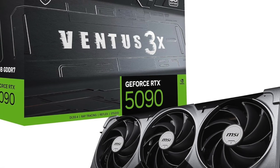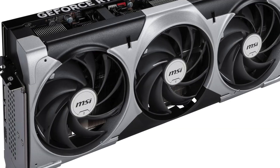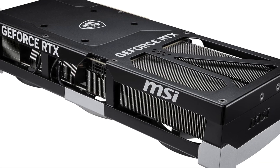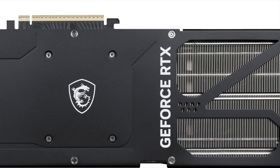The MSI RTX 5090 Ventus 3X OC is built for serious performance without the flash. It delivers extreme next-generation power with 32GB of GDDR7 memory, a 512-bit interface, and boost speeds reaching up to 2,452 MHz.